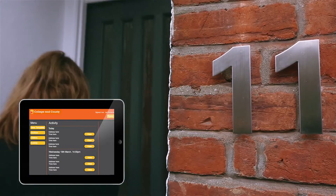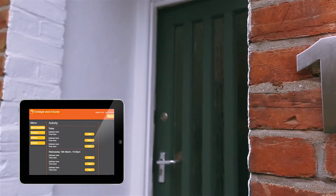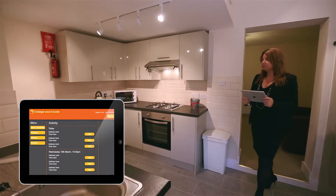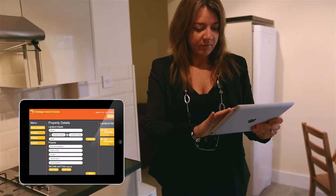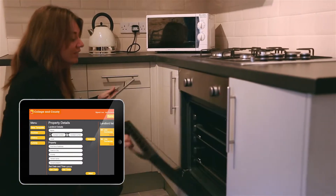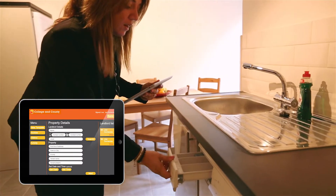On the day of the visit we attend the property in the same way, but there is no need to carry the camera, pen and paper — just an iPad. The template for the property uploads onto the app and is set up with all the relevant information for the property: the landlord details, tenant, room sizes and layout. It is easily editable should the template need to be altered.